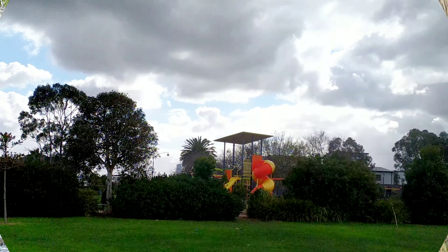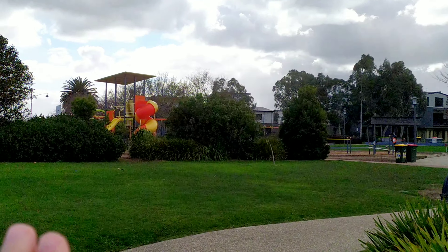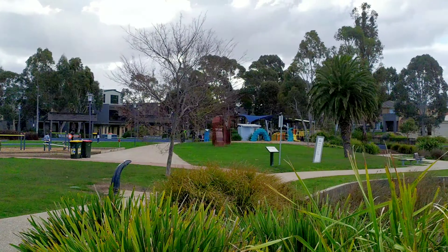They saw us and took off. Yeah, so it's a beautiful place - just bring the family and take a walk. It's a great walk around the lake, and you've got the playgrounds for the kids, a little bit of open space where they can kick a ball, and another playground.